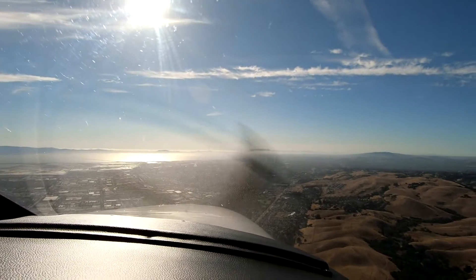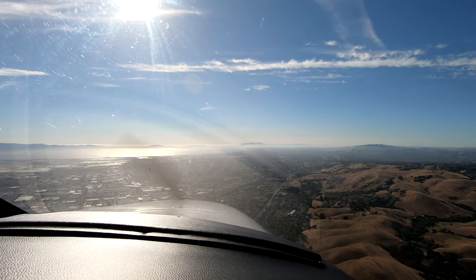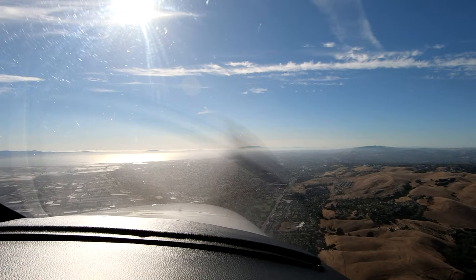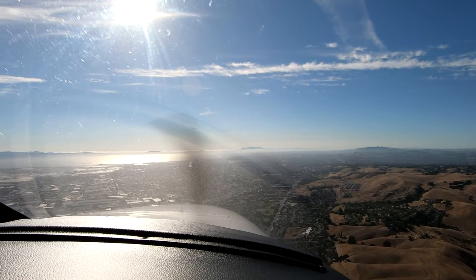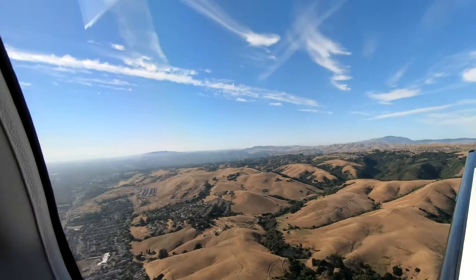Nothing says you can't use these little techniques when you're flying a visual approach. Of course as we get closer to the airport we'll want to take off the autopilot and slow further with flaps, but no hurry. In the meantime we can enjoy the view.